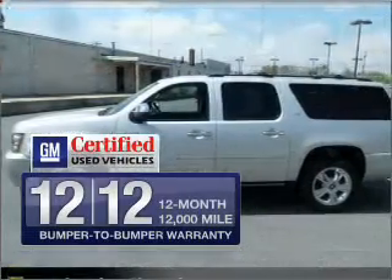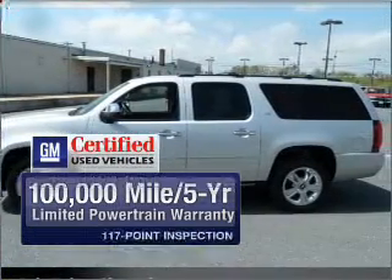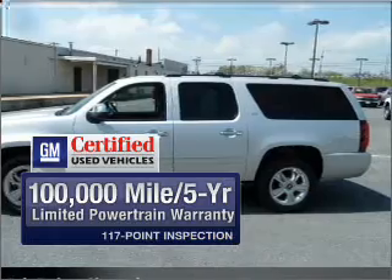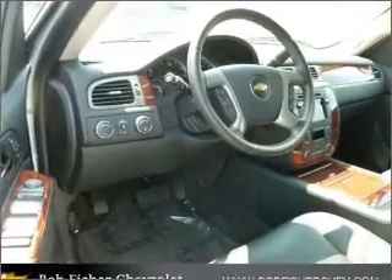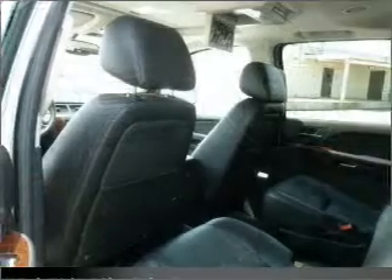In addition, GM Certified comes with a 100,000-mile powertrain limited warranty and a vehicle history report on this vehicle. Find your way easily with the included navigation system. Premium wheels give a more luxurious look.